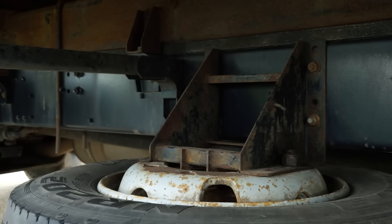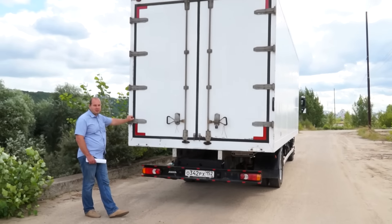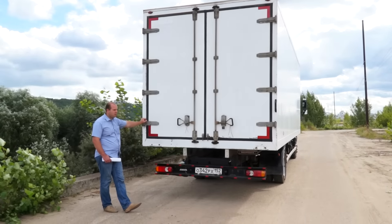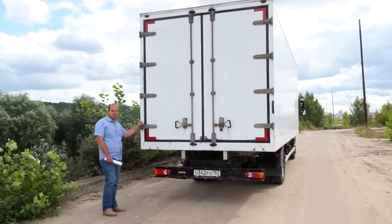Фургон показывать не буду — обычный изотерм, возили там, видать, рыбу до нас. Вонь стоит дикая — проветривали, всё равно воняет. Подмазали крышу — крыша протекала чуть, герметиком прошли, в принципе вопрос ушёл. Хочу продать этот фургон, кому нужно — обращайтесь. Продать его и установить фургон более объёмный и широкий для моей работы, чтобы влезало 18 европаллет.